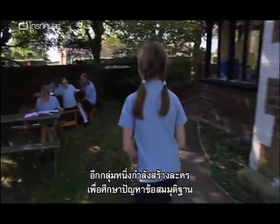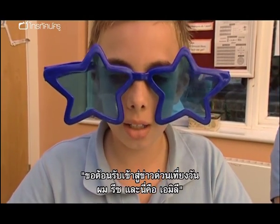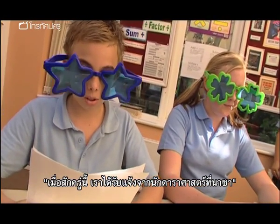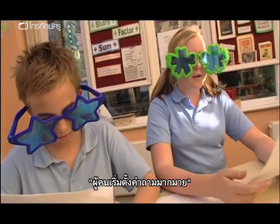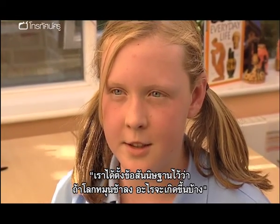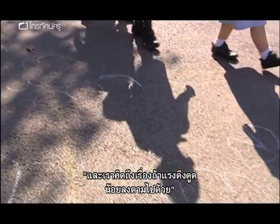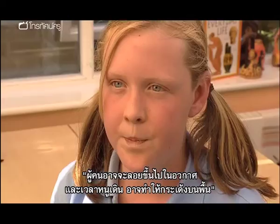Another group is creating a drama to explore hypothetical questions. 'Welcome to the 12 o'clock news. I'm Rhys and this is Emily. Planet Earth slows down — will it ever stop? Just a second ago, we were told by astronomers at NASA that planets are starting to rotate at a much slower rate.' The children speculate: 'We came up with — if the world did start spinning slower, what would actually happen? We thought about the gravity slowing down, people might go floating up into space, and when they walk they might bounce a bit.'